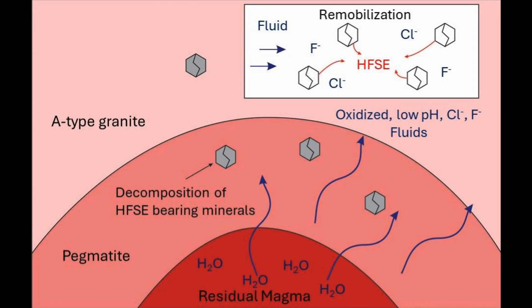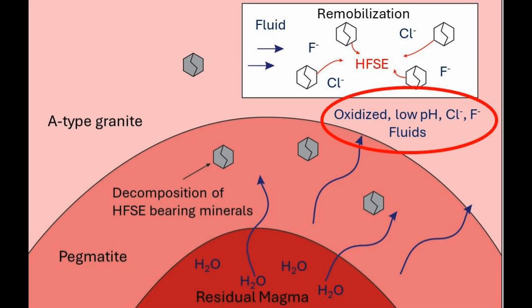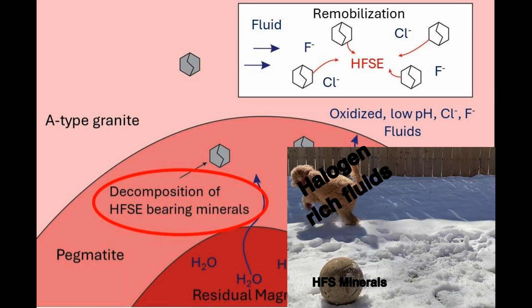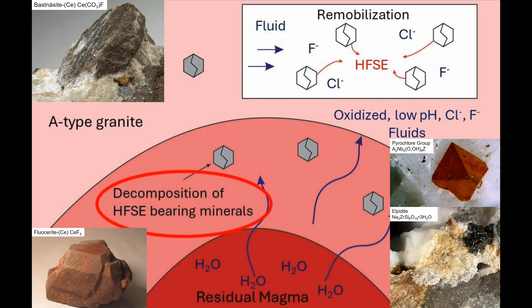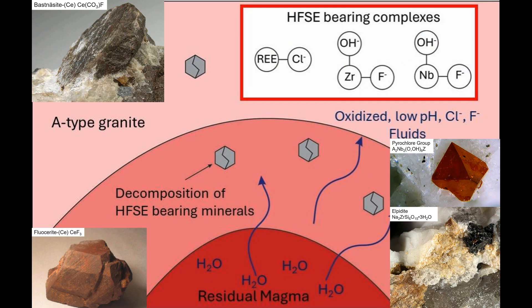During cooling, a series of reactions with the surrounding minerals oxidize the fluid and decrease its pH. The acidic, hydrogen-rich fluids attack and decompose early-formed high field strength element-bearing minerals, like bastnäsite, allanite, flucerite, and pyrochlore. This process remobilizes these elements through the formation of chloride, fluoride, and hydroxyfluoride complexes.